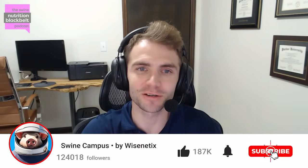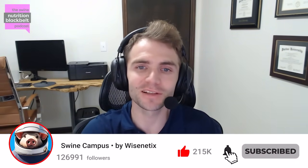Welcome to the Swine Nutrition Black Belt Podcast, the latest swine nutrition research digested for you. I'm your host, Clayton Chastain, and today we have with us Dr. Roman Moreno, a swine nutritionist at Seaboard Foods.